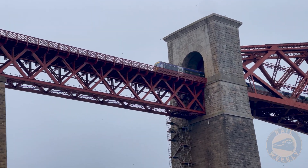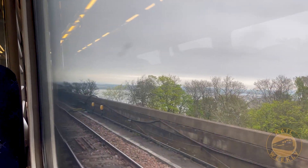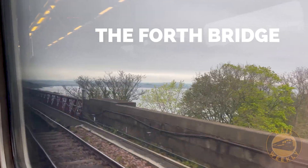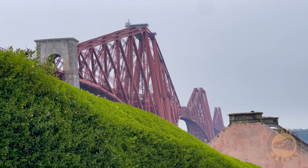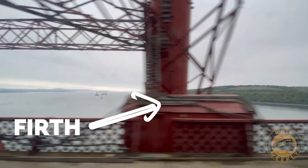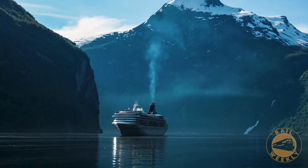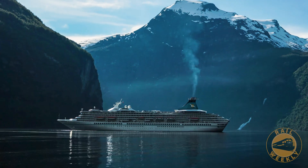How many people can say they travel across a UNESCO World Heritage Site on their way to work every day? Well, for those lucky enough to cross the Forth Bridge, that's a reality. This iconic piece of engineering stretches over Scotland's Firth of Forth. And what is a Firth? It's a cognate of the word fjord, meaning a narrow inlet of the sea — in this case, the North Sea.